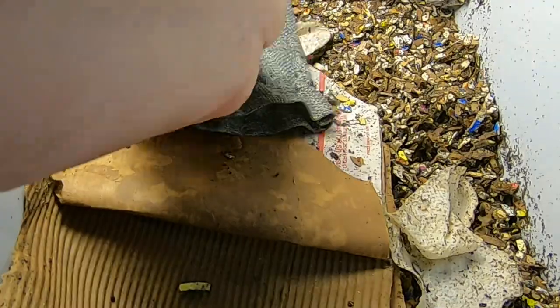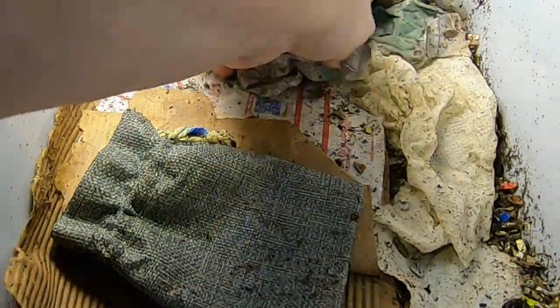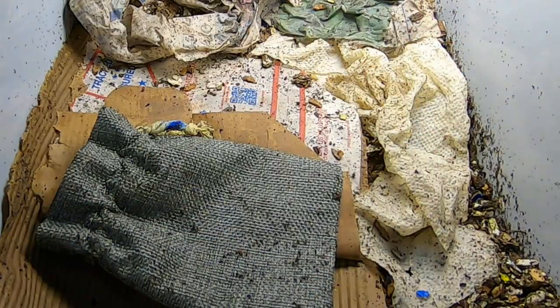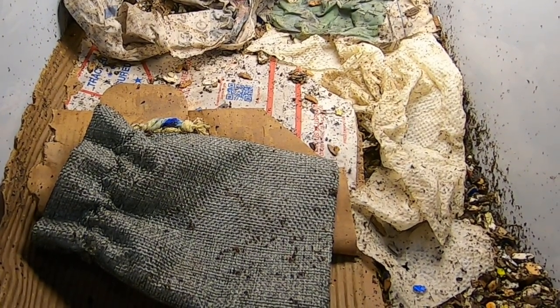I'm going to cover them with their little blankie that Aunt Emily made. I'm going to go wash my hands before I finish the rest of this and put my hands in the European Nightcrawler's.